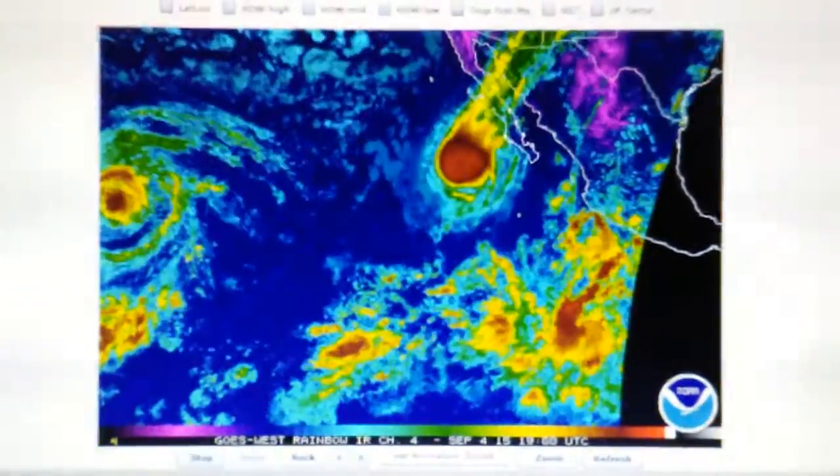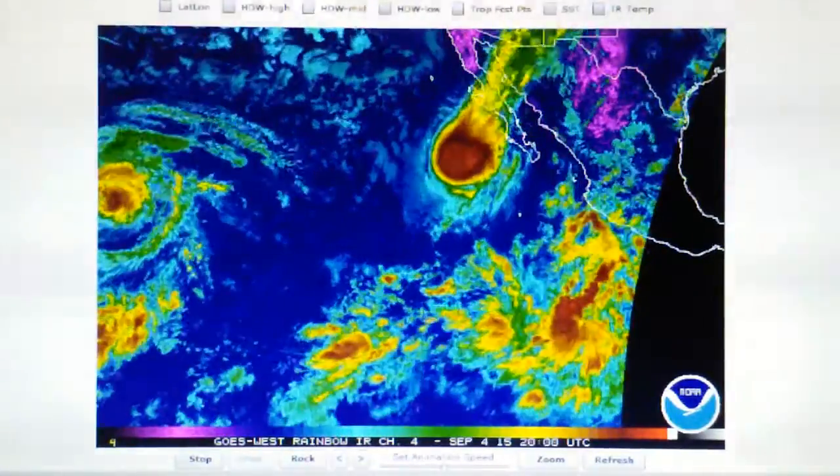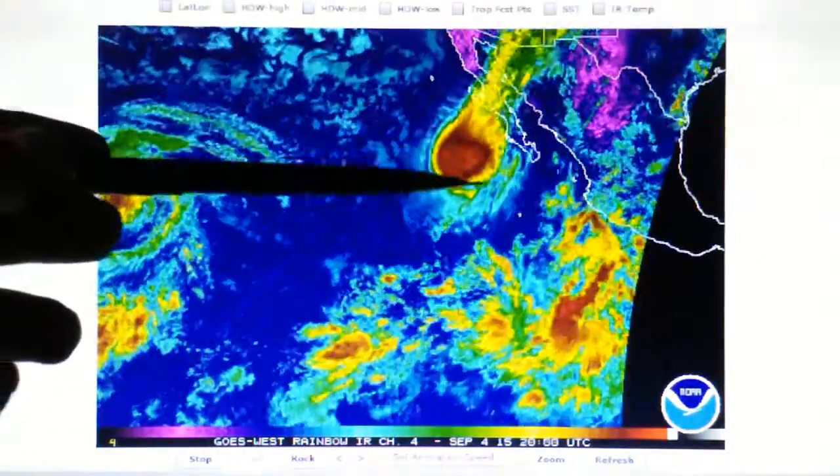This is an update for September 4th, 2015. We're looking at the East Pacific infrared loop and watching Tropical Storm Kevin as it moves north.